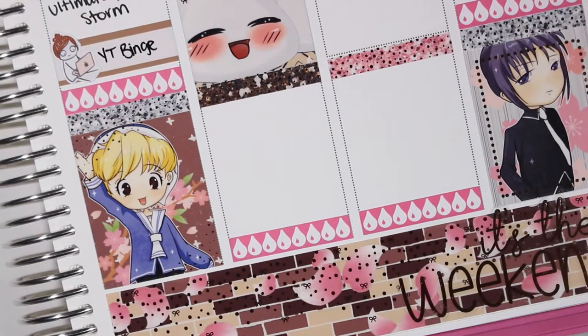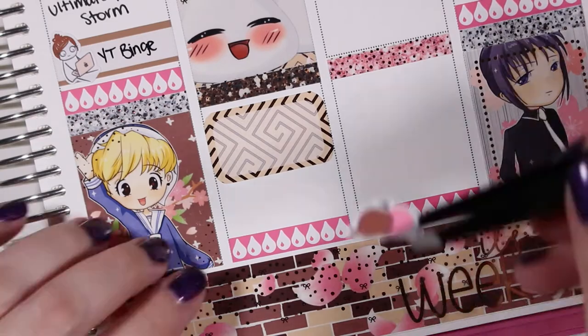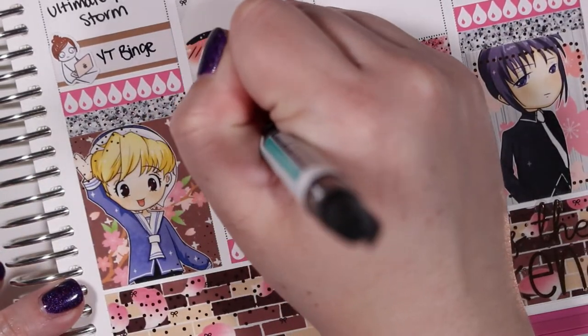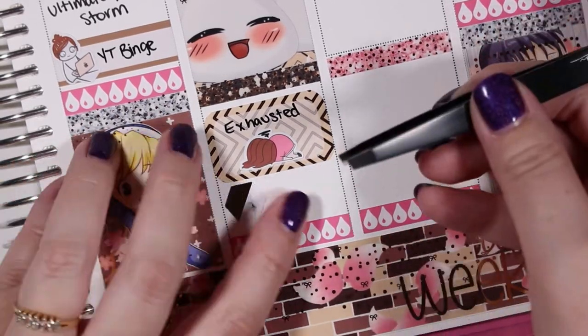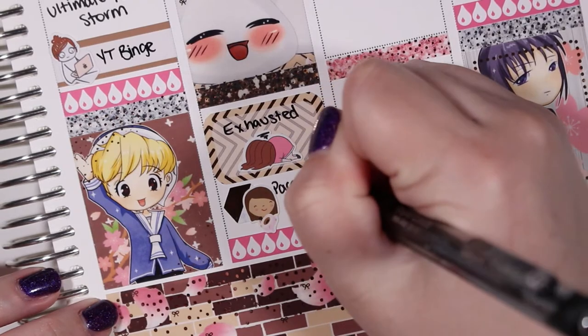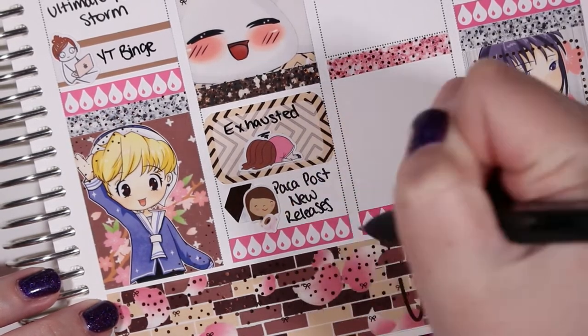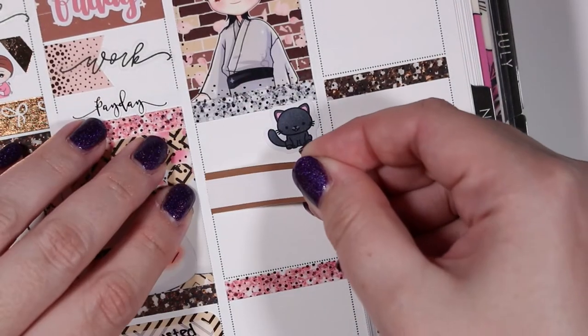In the evening on Friday I was feeling pretty exhausted — that 'totally done' girl is from Fox and Cactus. I wanted to mark that Pocket Post was having new releases; she's a washi seller on Shopify with really unique designs and awesome quality, so if you haven't checked out her shop I would definitely recommend it.